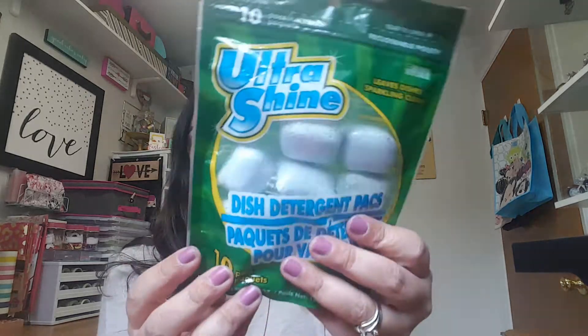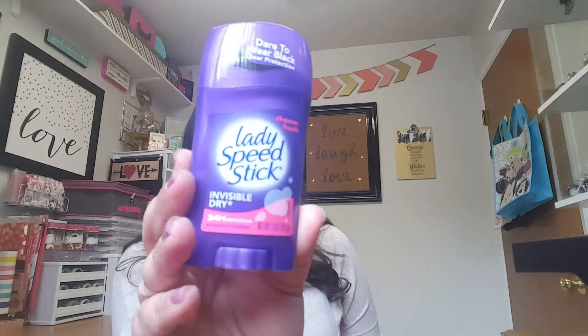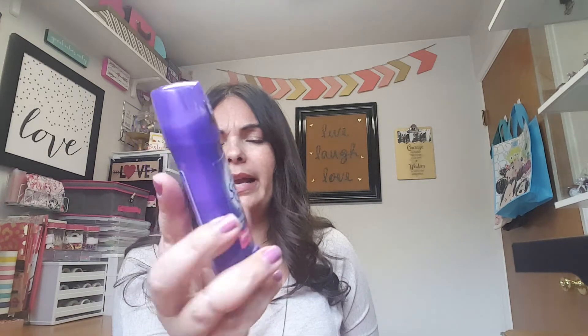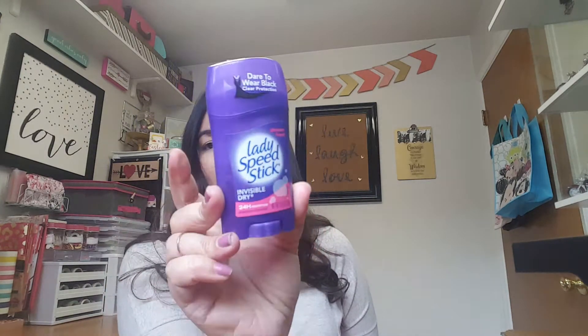I also picked up these dish tabs — it's a 10-pack. I always grab these and I think they work great; I have no complaints. If you guys haven't tried them, I would definitely give those a try. I also picked up a smaller deodorant, only about 1.4 ounces, but I do like this one and it smells good, so I went ahead and grabbed that.